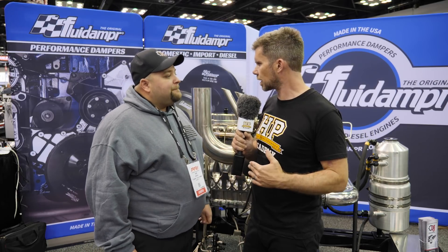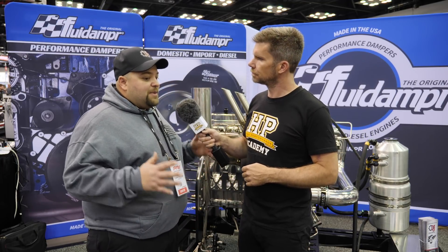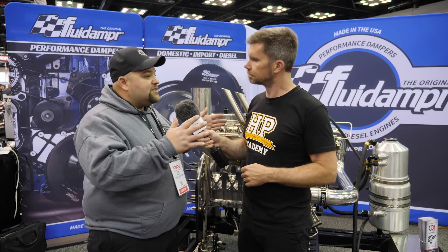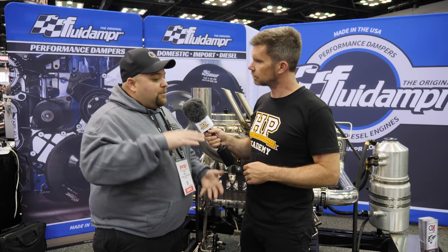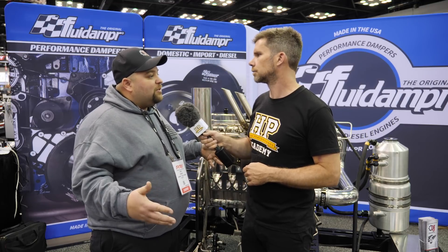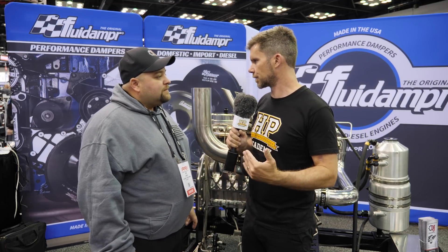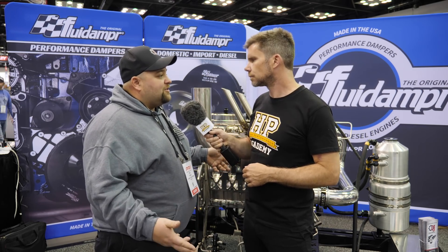You also mentioned a steel bed plate — can you talk us through what exactly that term means? Yeah, so typically a block has a main cap that sets down inside of a saddle. What we do is split the block at the parting line of the main bearing and put a steel bed plate on the bottom, so the whole base of the block is a steel bed plate — much stronger, much better support.